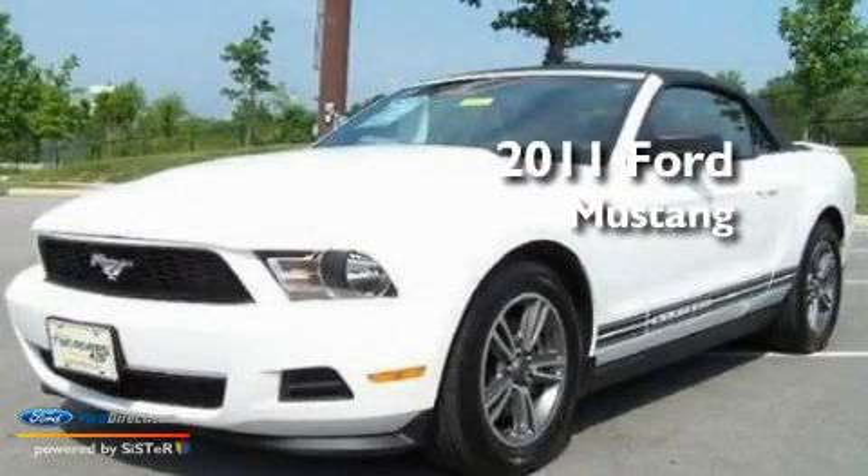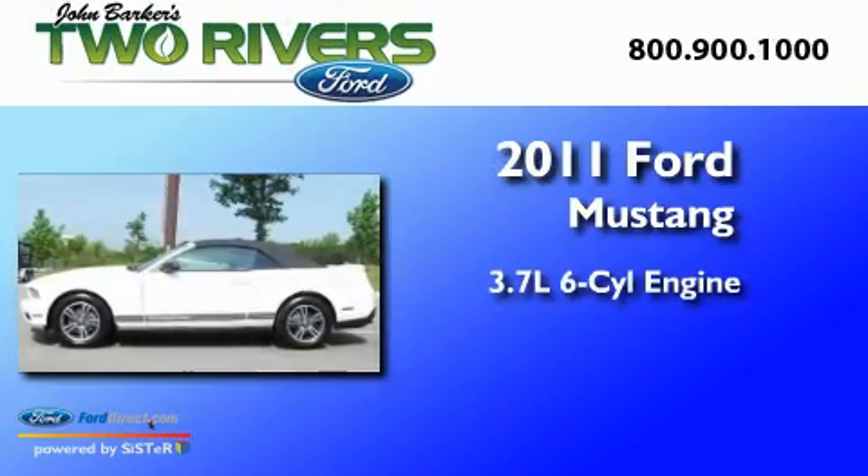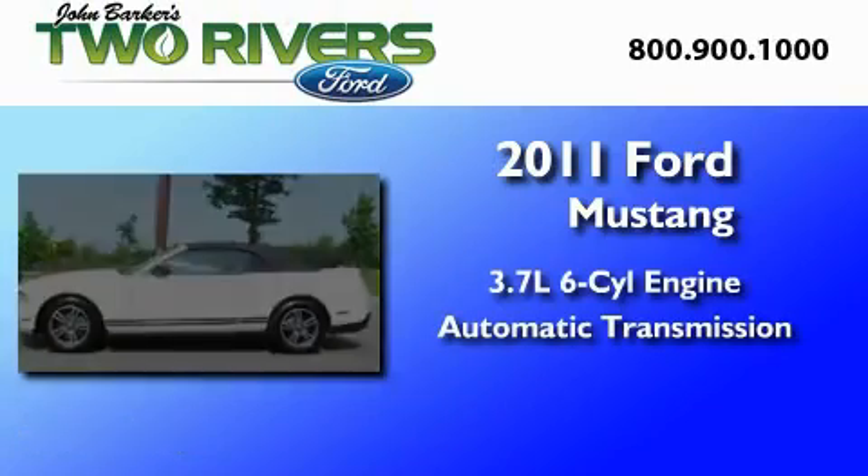This is a 2011 Ford Mustang. It features a 3.7-liter six-cylinder engine and an automatic transmission.